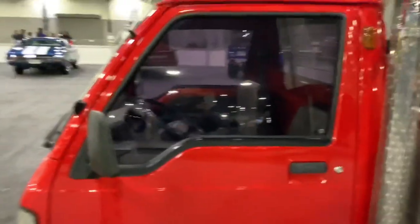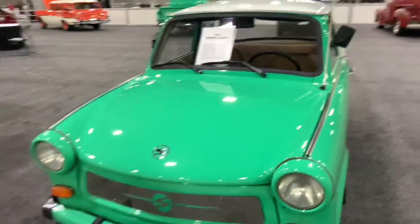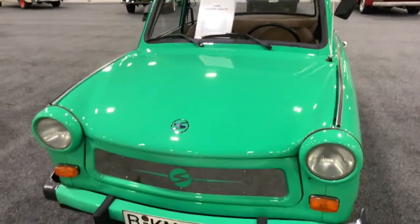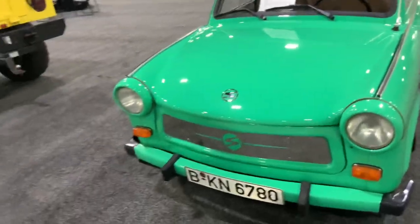The driver's seat was on the wrong side — this one's got the driver's seat on the correct side at least, which is pretty cool. And here's a mini tiny car right over here — I don't know what this is. It's a Trabant, I think. I don't know where this car's from.